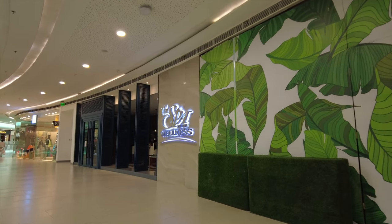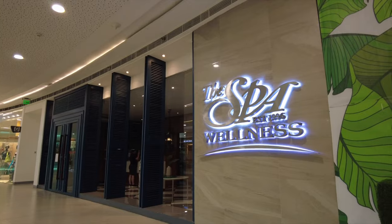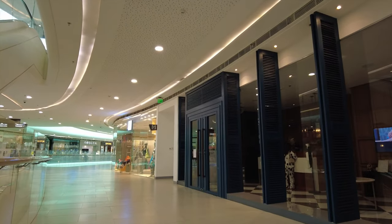And then there's Spa Wellness. I think I saw another branch of this somewhere in Libis — yep, so they do have a branch here on Level 4 of The Podium.